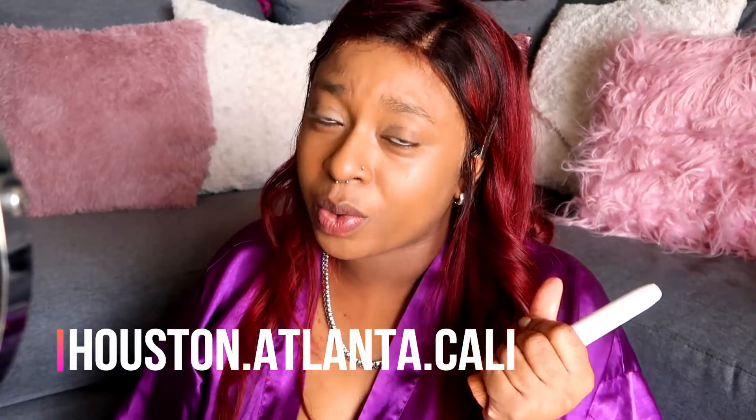So my foundation is completely on. When my school is done in November of this year, I'm considering moving to Houston — maybe, maybe not. I even want to move to Atlanta. I really want to move to California, but California is too expensive.